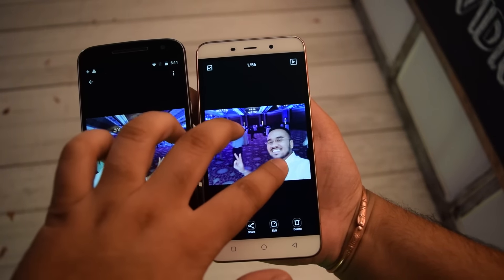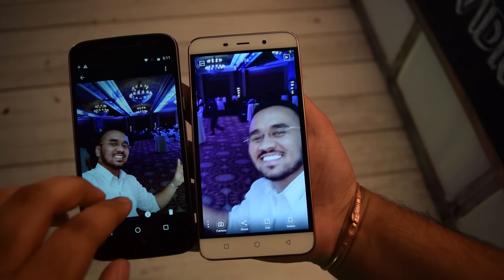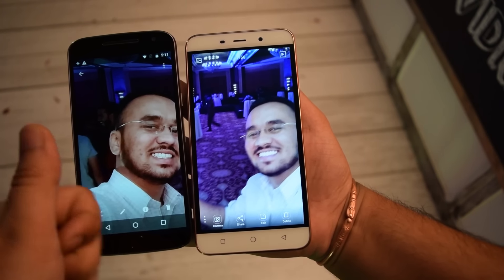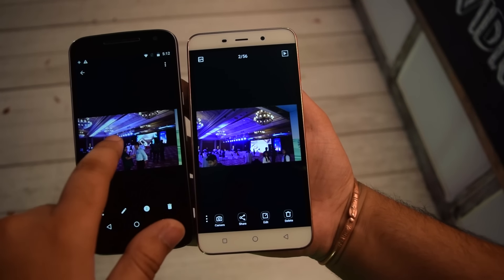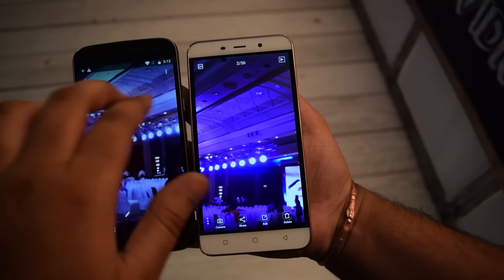Looking at selfies, the selfie taken from the Moto G4 Plus appears to be a little bit sharper and has more color and saturation than the Coolpad Note 3 Plus. So thumbs up for the Moto G4 Plus in terms of selfie camera quality.